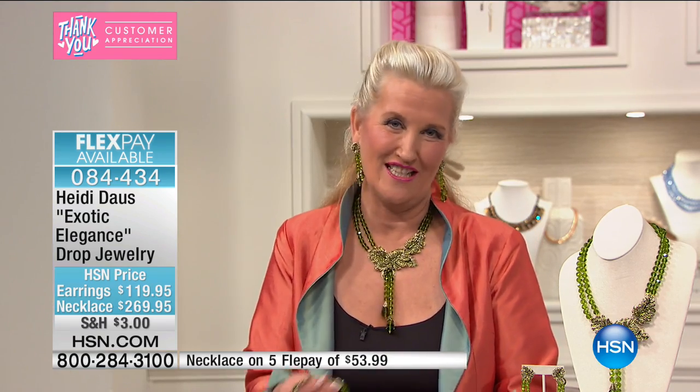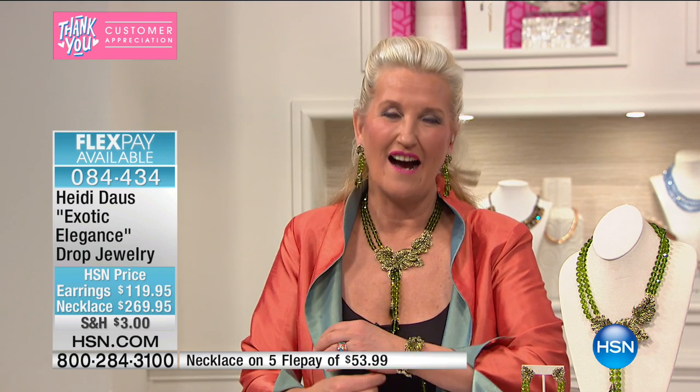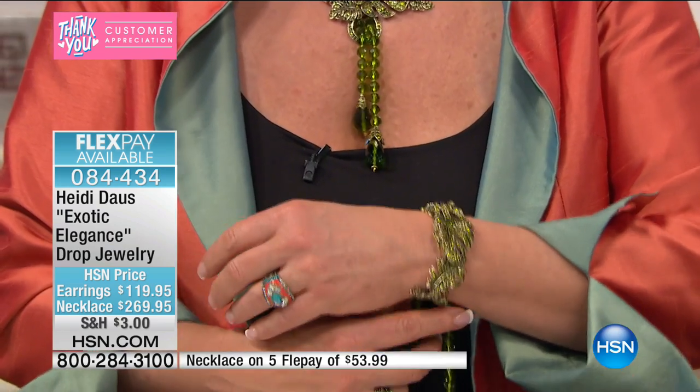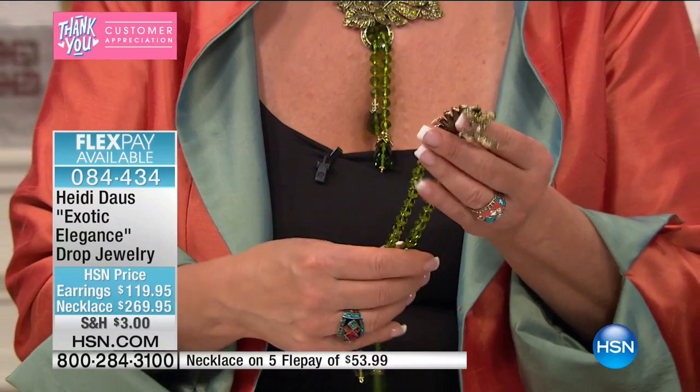Tell me, what was it about the today's special that really sent you? I had seen that style necklace before but just never budged. But this time when I saw the mutual color, I just thought that should go with so many things, and I thought I'm going to jump on it. Oh, I'm so thrilled!